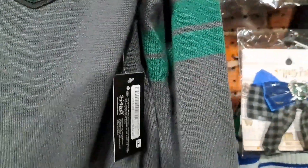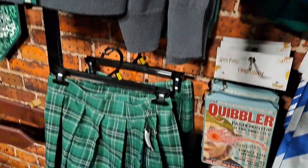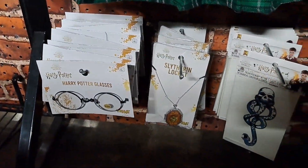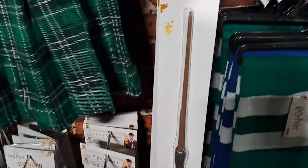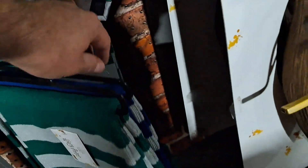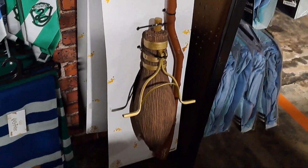Check out some of the Slytherin stuff — got the shirt here, got a skirt, glasses, all kinds of cool stuff, the wands. There's some of the scarves to go with the different houses. We got the Nimbus 2000 broom right there.